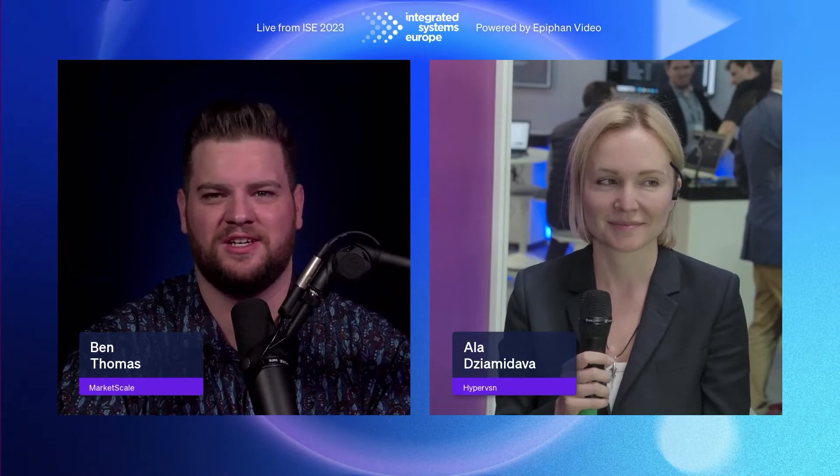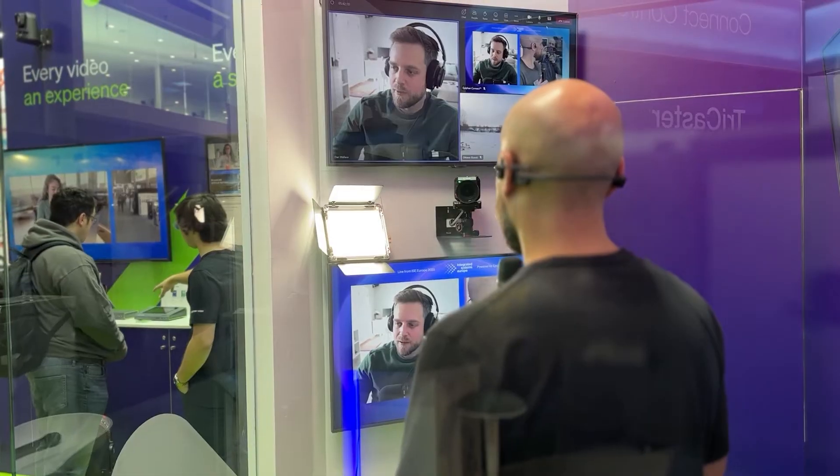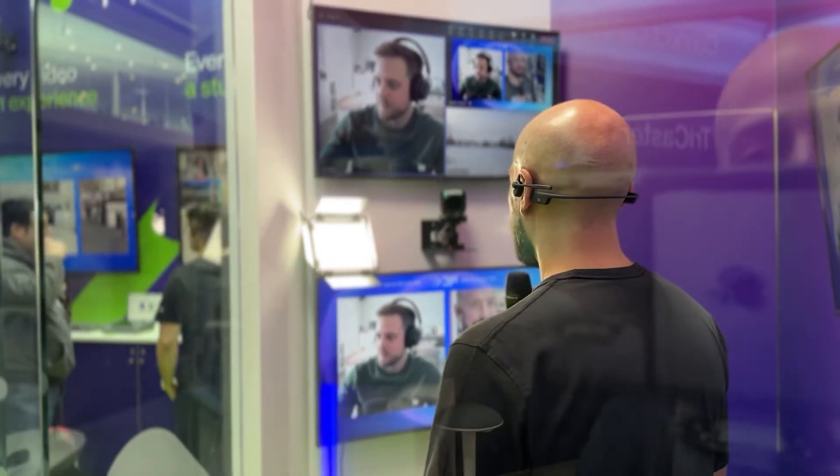Our own studio is the perfect example, where you can see we're producing all this incredible content with Teams as the way we collect that content, and our own production tools to produce it. So the bridging of that gap between conferencing and broadcasting is a huge story.